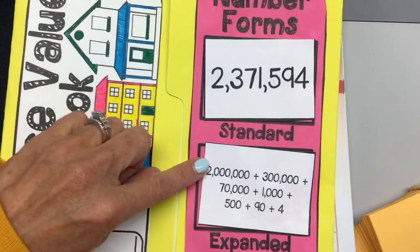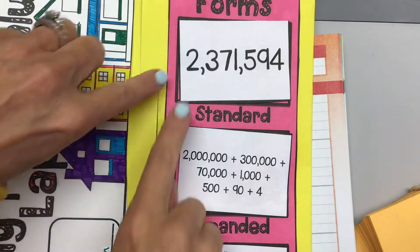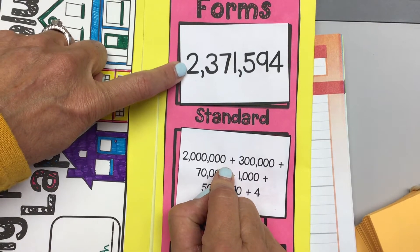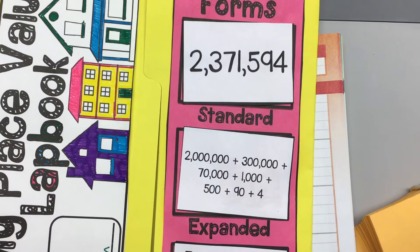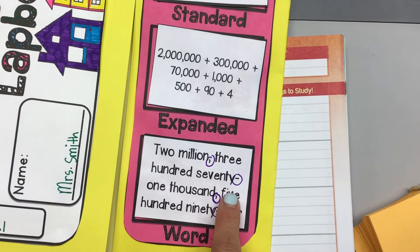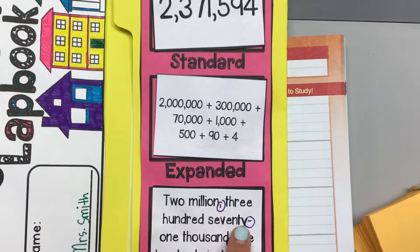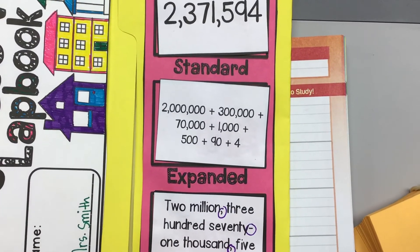Then we talked about the expanded form. The expanded form of our number tells the value of each digit. The two is worth two million — it has six digits behind it, so we put six zeros behind it. The three is worth three hundred thousand, and we add together the values to get the expanded form. In the word form, we talked about the commas and the dashes. The comma comes after million and thousand, just like it does in the number form, and the dashes come between numbers that are less than a hundred, like seventy-one and ninety-four.